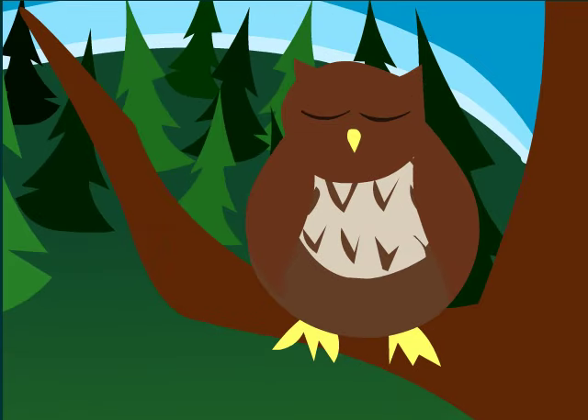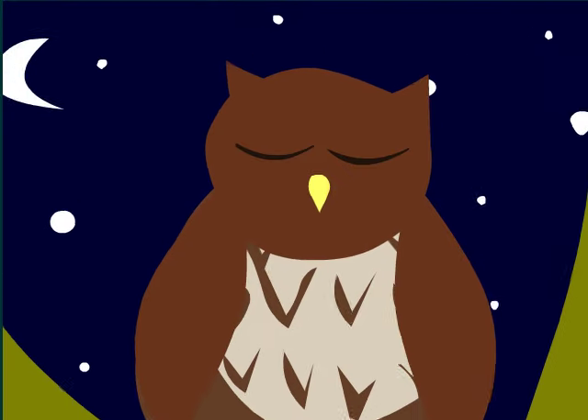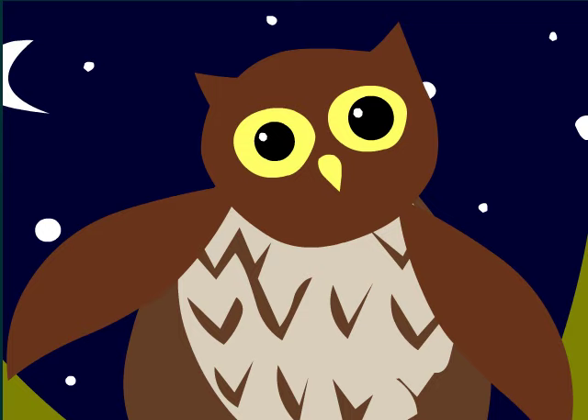Owls are a special kind of bird that live in the forest. They usually sleep during the day and wake up at night. They have big round eyes that help them see in the dark. You may hear their hooting noises at night.